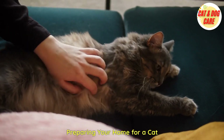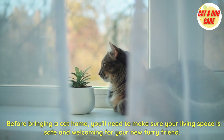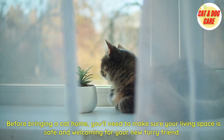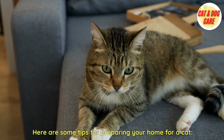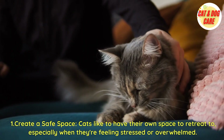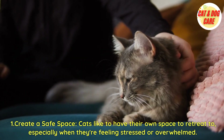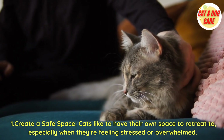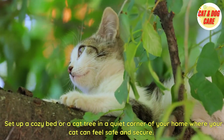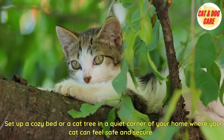Preparing your home for a cat. Before bringing a cat home, you'll need to make sure your living space is safe and welcoming for your new furry friend. First, create a safe space. Cats like to have their own space to retreat to, especially when they're feeling stressed or overwhelmed. Set up a cozy bed or a cat tree in a quiet corner of your home where your cat can feel safe and secure.